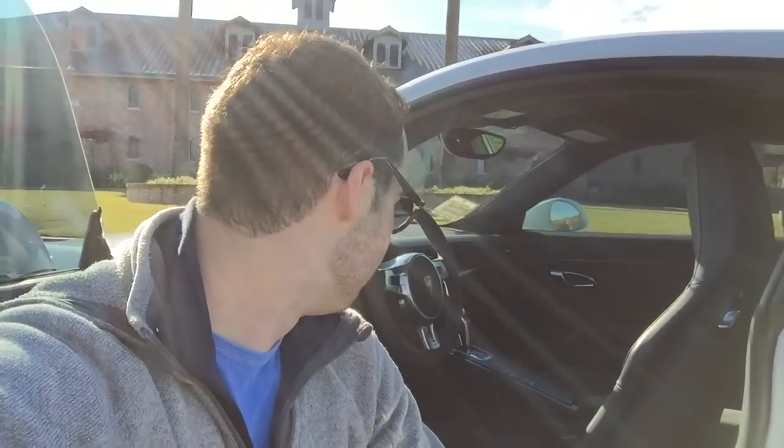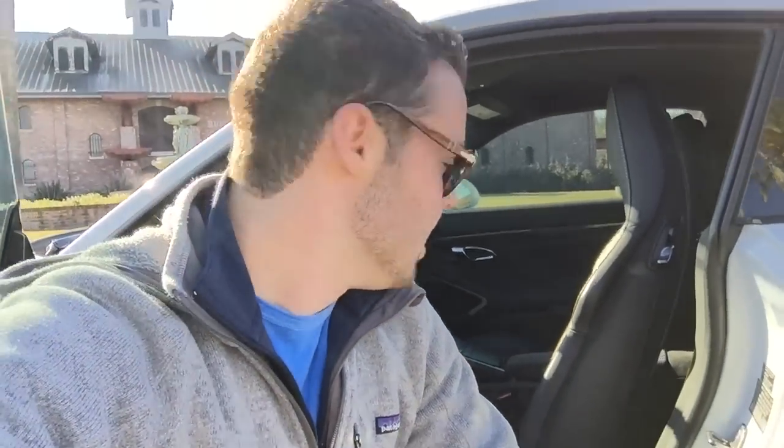The interior of the car is pretty basic — typical 911, doesn't really look any different than a base model apart from a lot of carbon fiber and Alcantara. It rides really hard — really, really hard — but hard in a good way. Even in comfort mode it still rides hard, but it's meant to. It's a borderline track car. It's so responsive, the PDK is fantastic. Having a blast with this car.